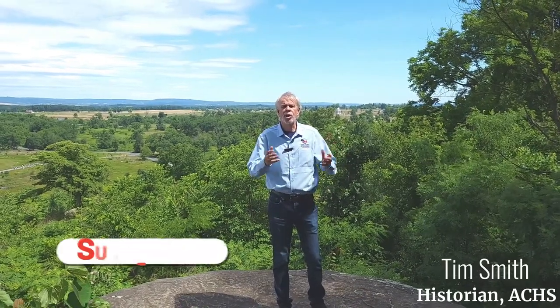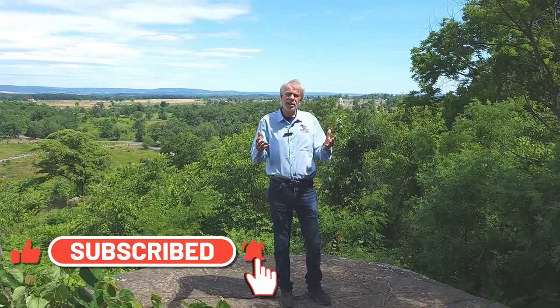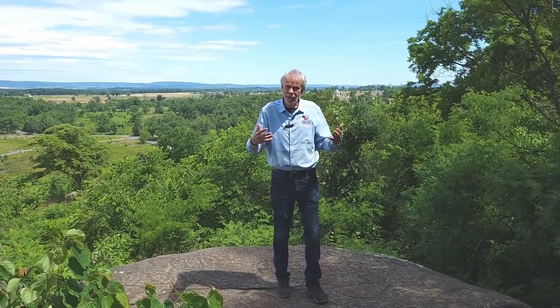We're located on the northern slopes of Little Round Top. One thing that's interesting to people who study the Gettysburg National Military Park is the evolution of the battlefield since the battle. Little Round Top was actually purchased early on by local lawyer David McConaughey, who was largely responsible for the incorporation of the Gettysburg Battlefield Memorial Association.